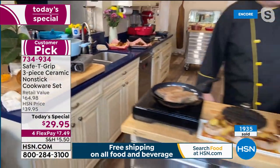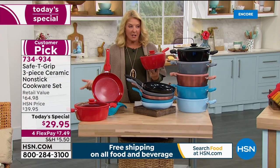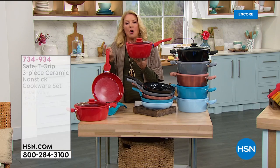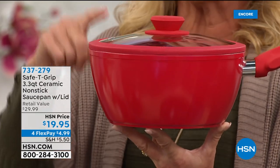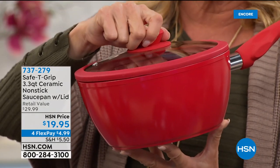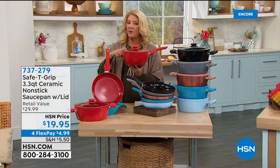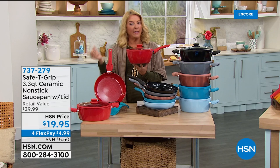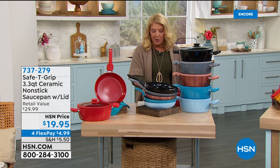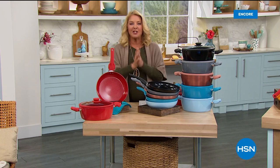Mark's hanging out and they've got more surprises coming up. He mentions the 3.3-quart saucepan — a little over three quarts with beautiful deep sides, a tempered glass lid with silicone surround, available for $19.95 with four flex pays. Coming up next from the same great company that makes Safety Grip pots and pans: a beautiful, huge knife set.